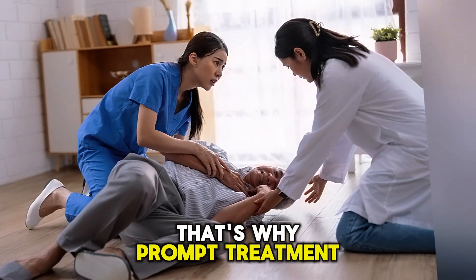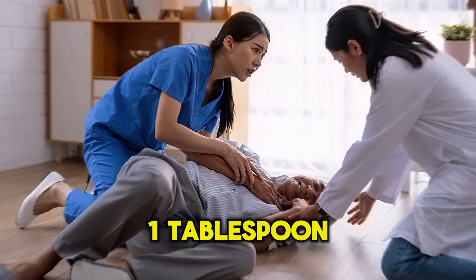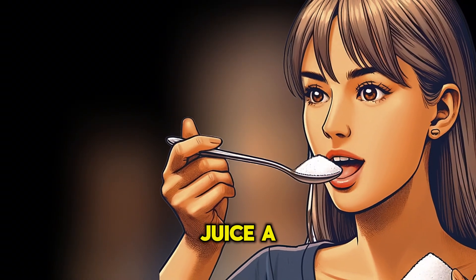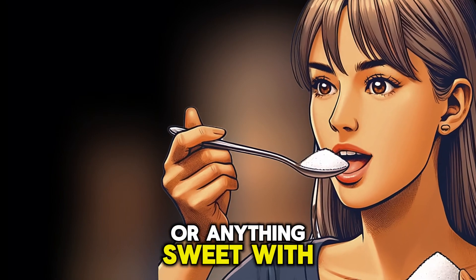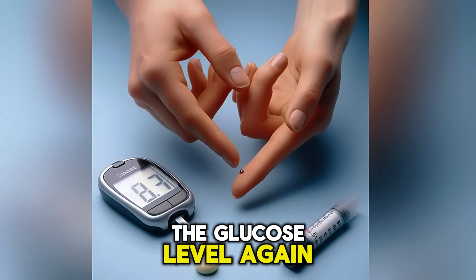The person can intake 1 tablespoon of sugar or honey, juice, a glucose tablet, or anything sweet with sugar. After 15 minutes, measure the glucose level again.